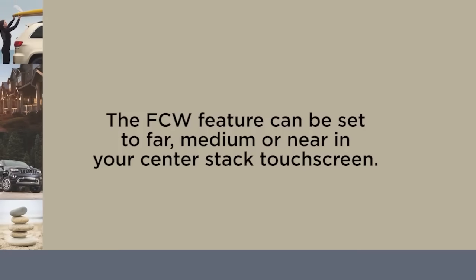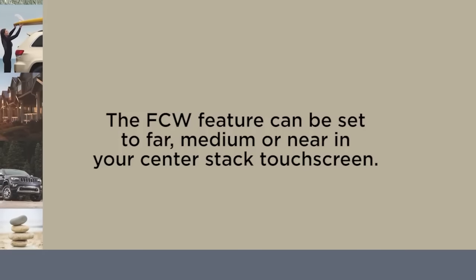The FCW feature can be set to far, medium, or near in your center stack touch screen.